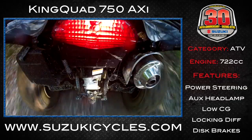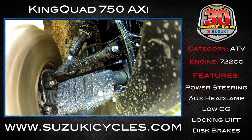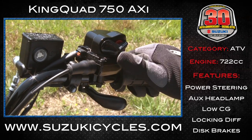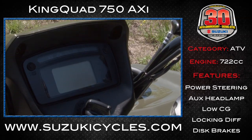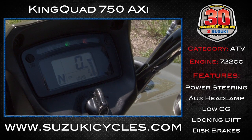The 750 also comes with independent rear suspension and locking front differential. There are handlebar-mounted push-button controls for easy shifting between two-wheel drive, four-wheel drive, and that locking differential. An easy-to-read LCD instrument cluster with speed, twin-trip, fuel gauge, and more.